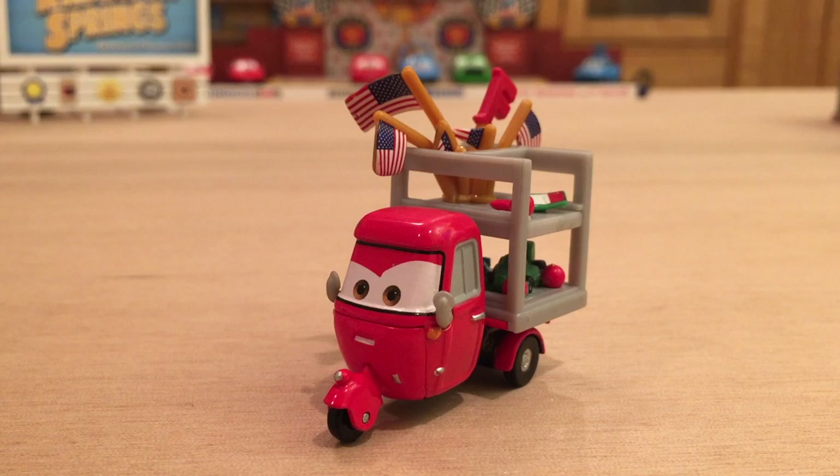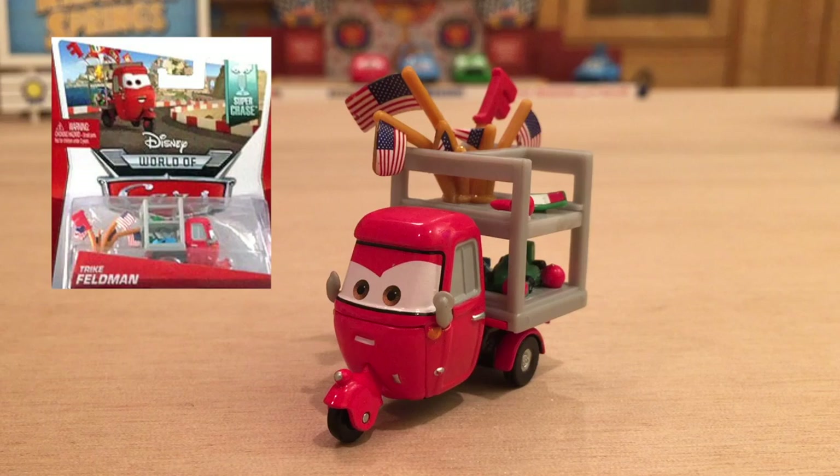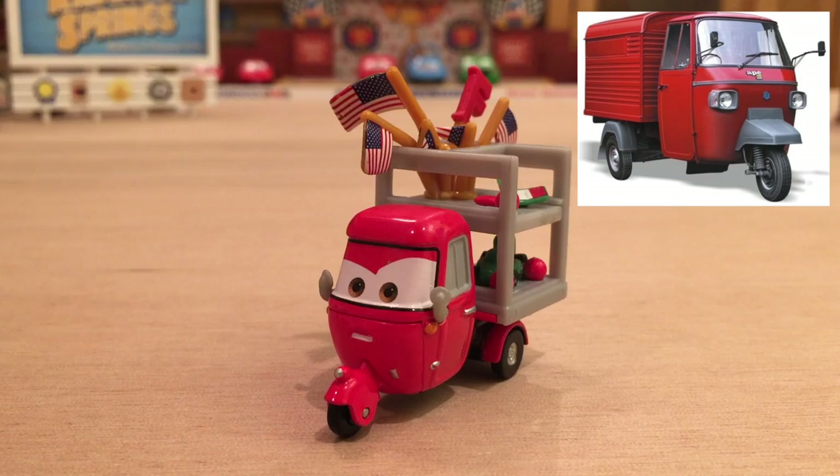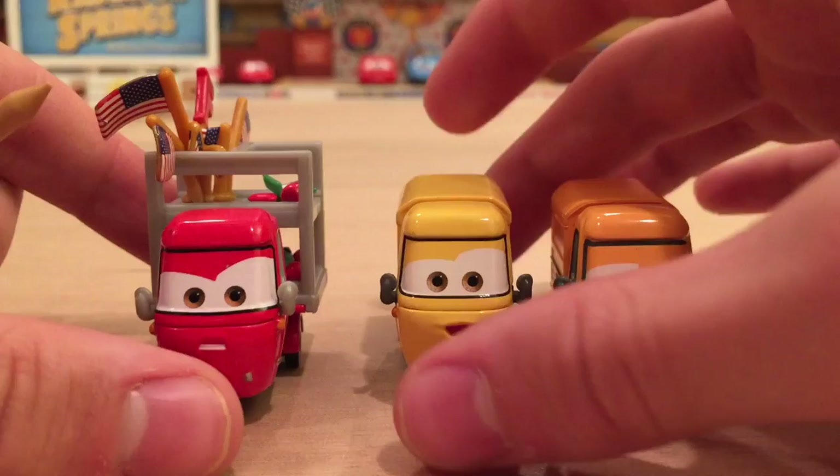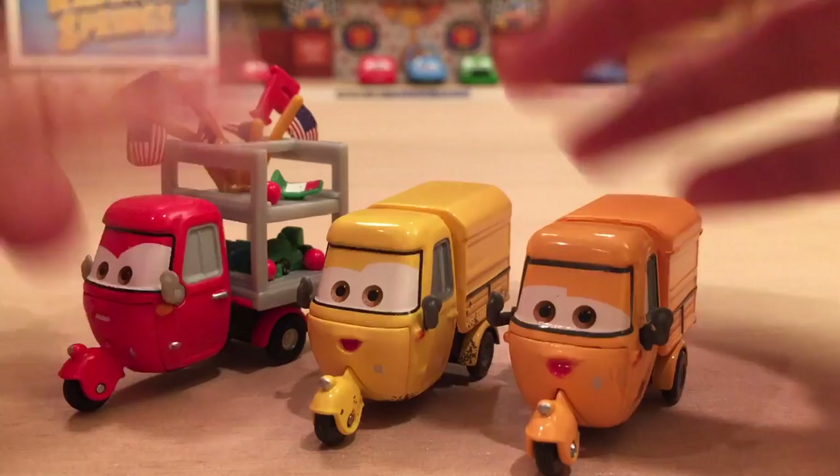Now let's get into a review of Trike Feldman, the first 2014 Superchase. Trike is an APE, which is a European three-wheeled vehicle, hence the name Trike. He has the same model as Sal Machiani. Here is his 2012 release and here is his 2014 release. It is a pretty big variation from the original release, but all three of them are APEs.